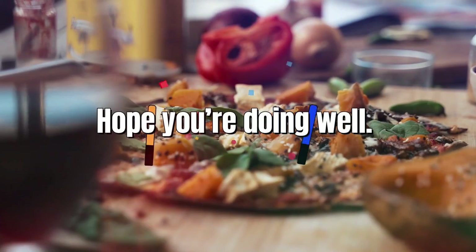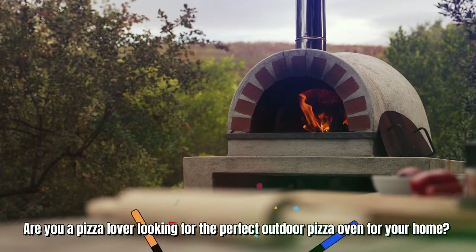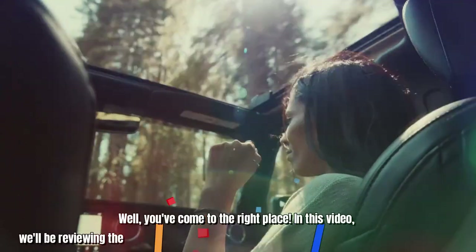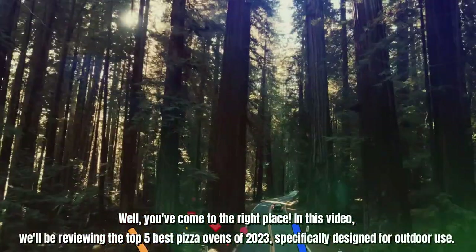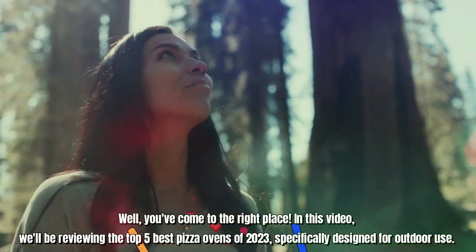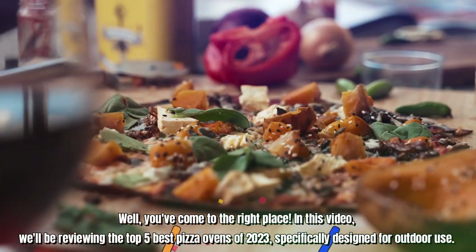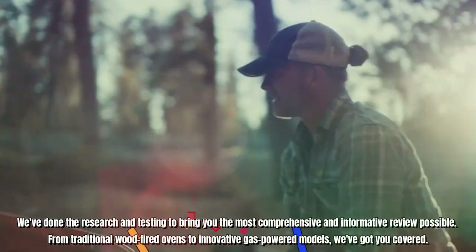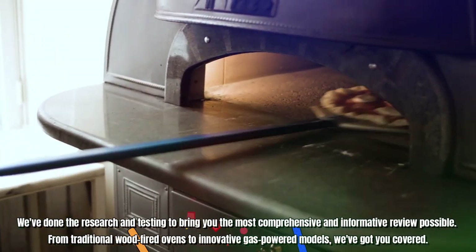What's up guys? Hope you're doing well. Are you a pizza lover looking for the perfect outdoor pizza oven for your home? Well, you've come to the right place. In this video, we'll be reviewing the top 5 best pizza ovens of 2023, specifically designed for outdoor use. We've done the research and testing to bring you the most comprehensive and informative review possible.